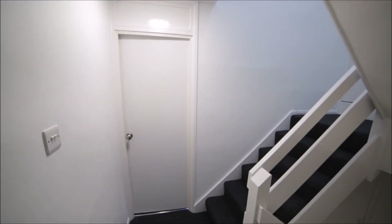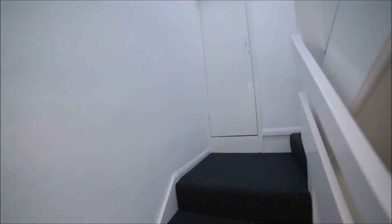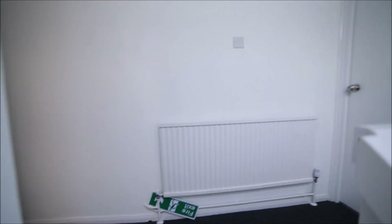Here we have a storage room. I'm going to the second floor, and on the second floor we have two rooms as well: room number four and room number five.